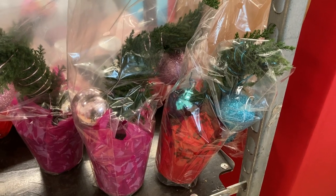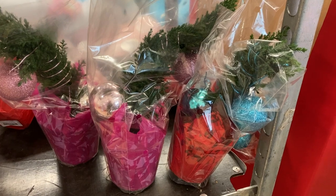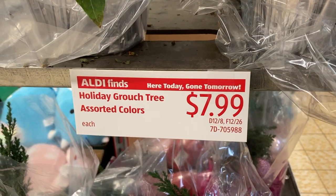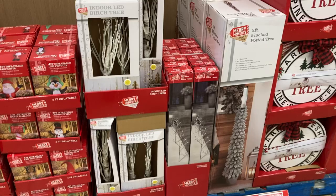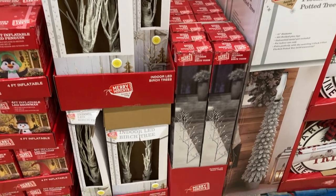Right as I walked into my store I saw these grouch trees which are very similar to what they sell at Trader Joe's this time of year. The only thing I'll say is they're a little bit top-heavy. I had to actually stand these up because every single one on the display had fallen over, so I'm not sure how they're going to hold up for you, but they are really cute.